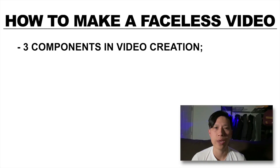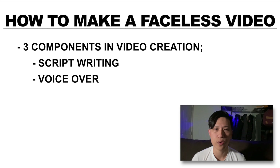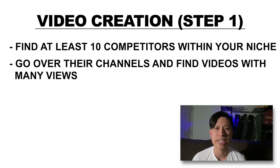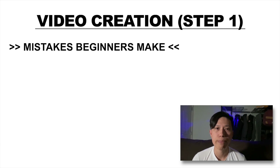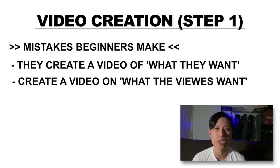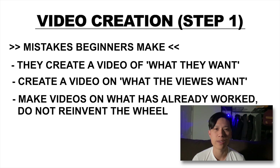Once you pick a niche for your channel, the video creation process has three components: script writing, voiceovers, and editing. First, you want to find at least 10 competitors within your niche. Go over their channels and find the videos that have a lot of views, like more than 100,000 views for example. One of the biggest mistakes beginners make is they create a video of what they want, but if you want to be successful, you need to create videos on what your viewers want, not the other way around. If you create content on something nobody cares about, then nobody is going to watch it. So at least in the beginning, make videos on what has already worked. Do not reinvent the wheel.